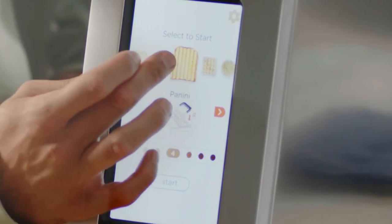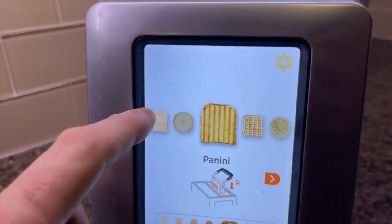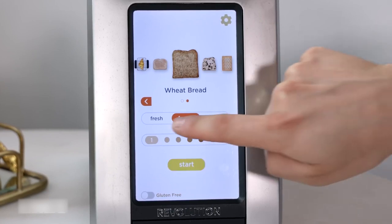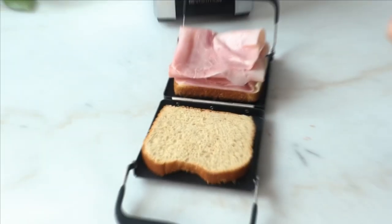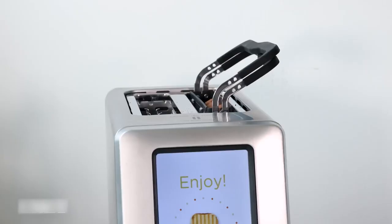It's also smarter than before, thanks to its cutting-edge tech. The model's touchscreen interface is both intuitive and entertaining to use, and it comes with 34 different settings for things like 16 different types of bread, a gluten-free setting for each, and two accessory settings. The smart algorithms in the toaster use the built-in thermometer to fine-tune the heat as needed.